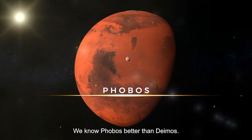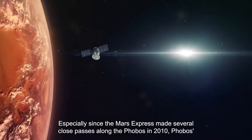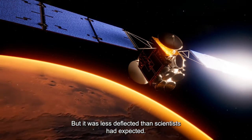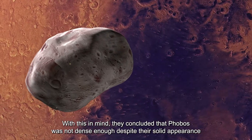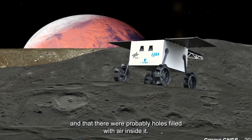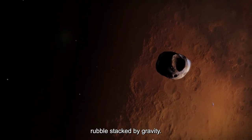We know Phobos better than Deimos, especially since the Mars Express made several close passes near Phobos in 2010. Phobos' gravity slightly deflected the spacecraft, but less than scientists had expected. They concluded that Phobos was not dense enough despite its solid appearance, and that there were probably holes filled with air inside it. Rather than being a large solid piece of rock, Phobos appears to be a collection of destroyed rubble stacked together by gravity.